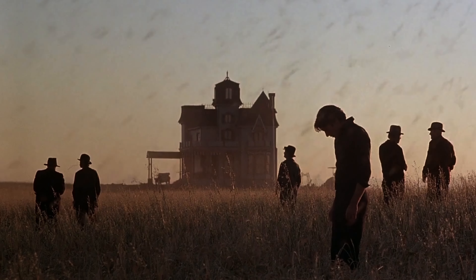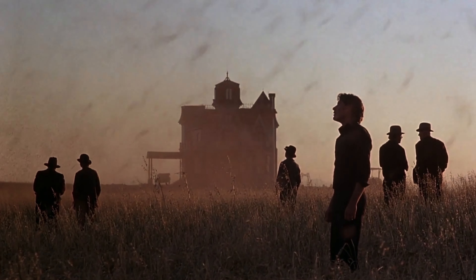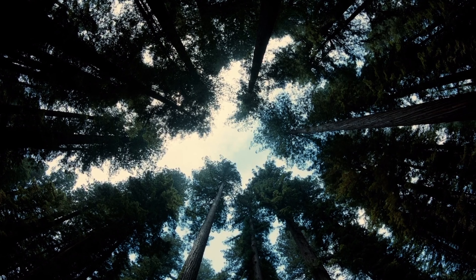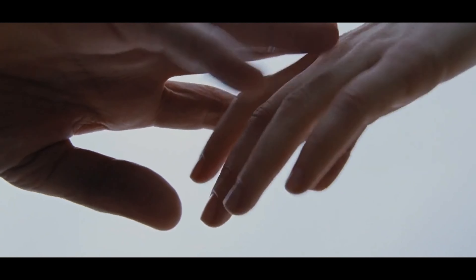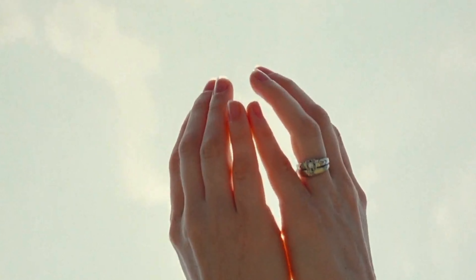Terrence Malick is another great director that comes to mind when I think about grand shots. Not only does he use wide lenses broadly, but even for his close-ups he uses a wide lens. It's kind of eerie to think about using a really wide lens very close on a character because you get that distortion factor. But it works for him. Sometimes gear that isn't necessarily used a certain way can be used for your personal style. If it works for you, then it works for you — if this is what you want to convey story-wise, go ahead and do it.